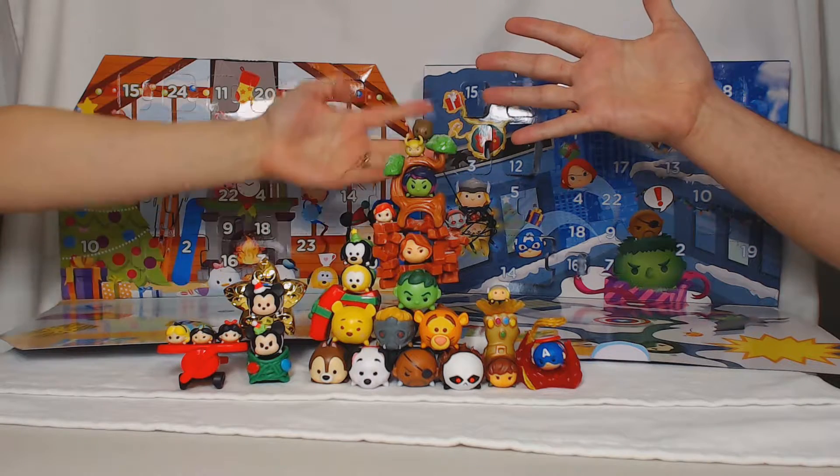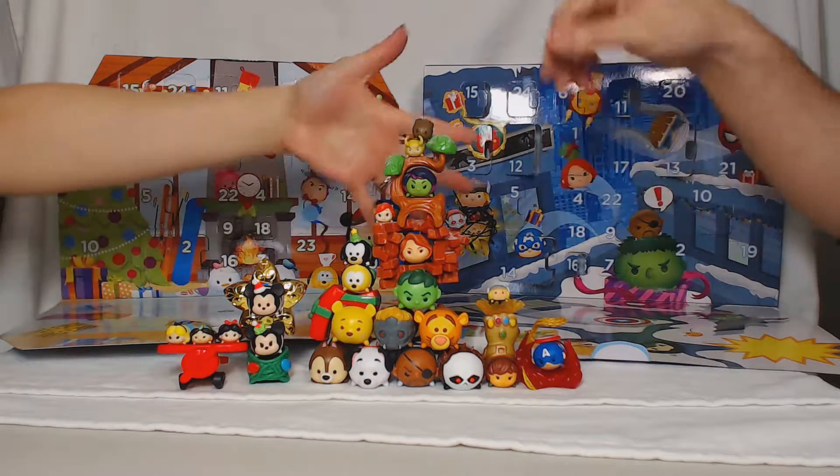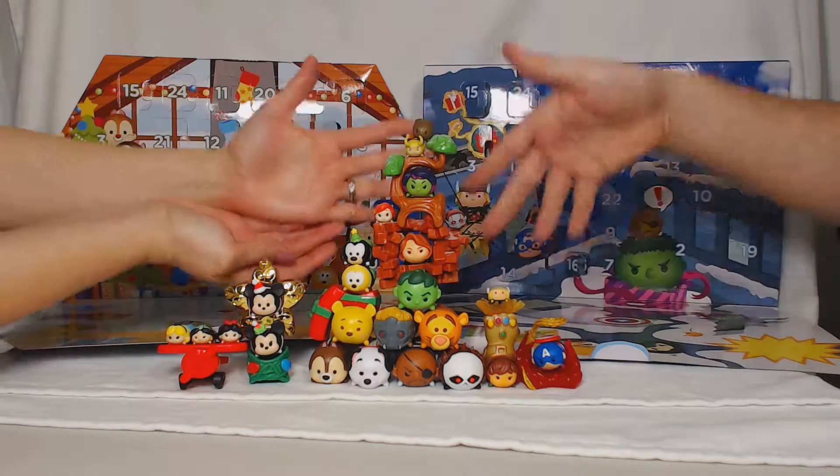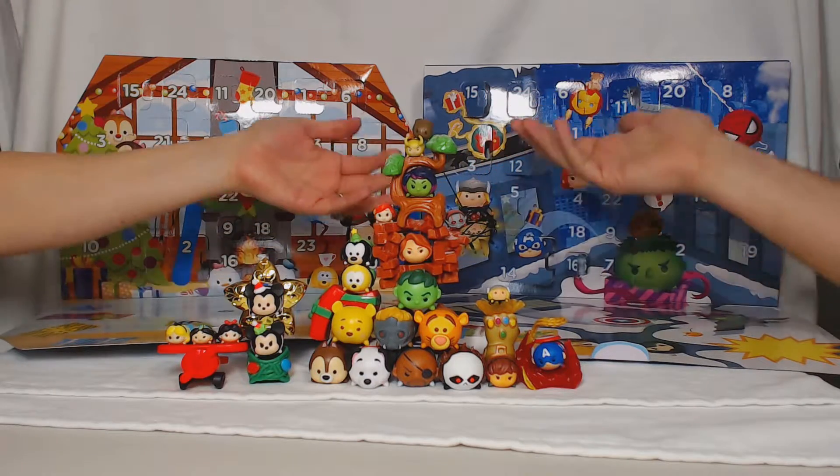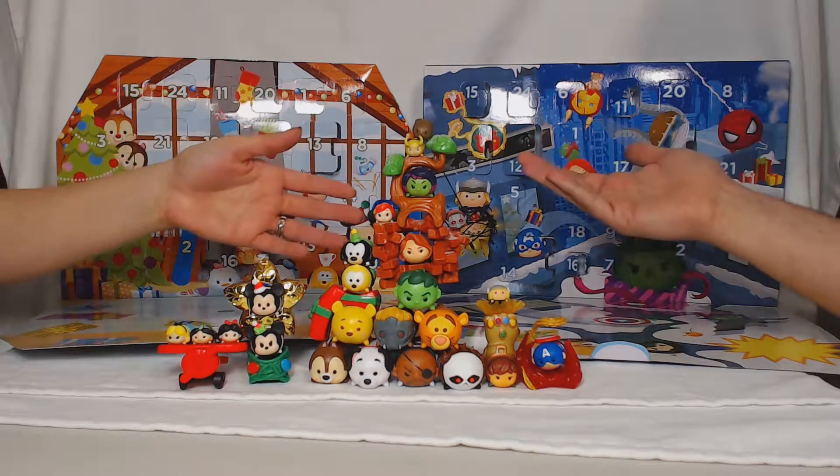Welcome back to the Tsum Tsum Advent Calendar. Look at this amazing stack. We're always ghosts, aren't we? I thought we were doing ghost theme.